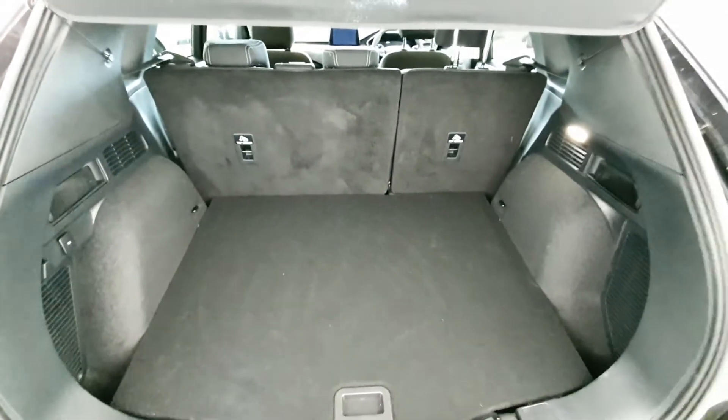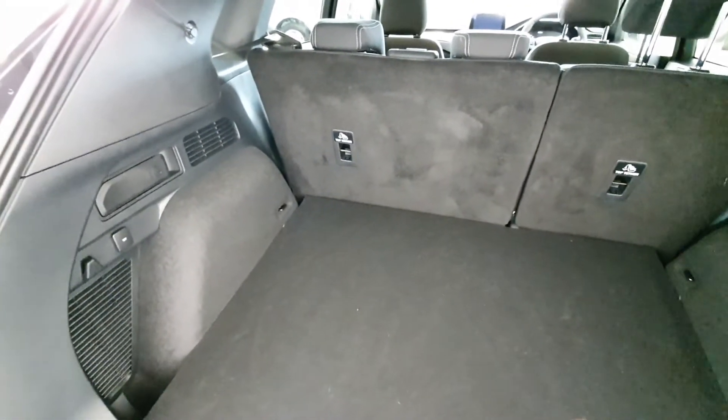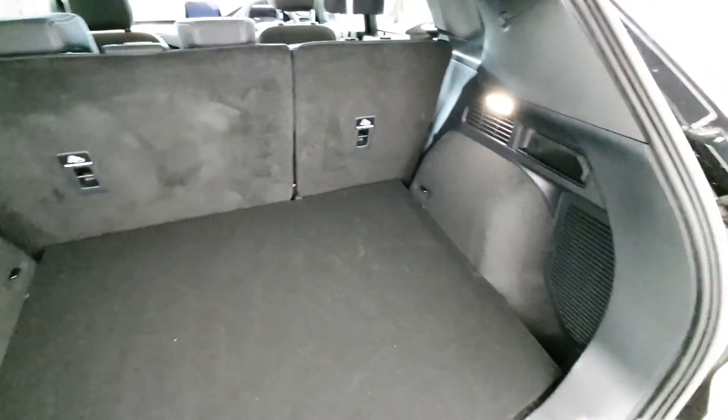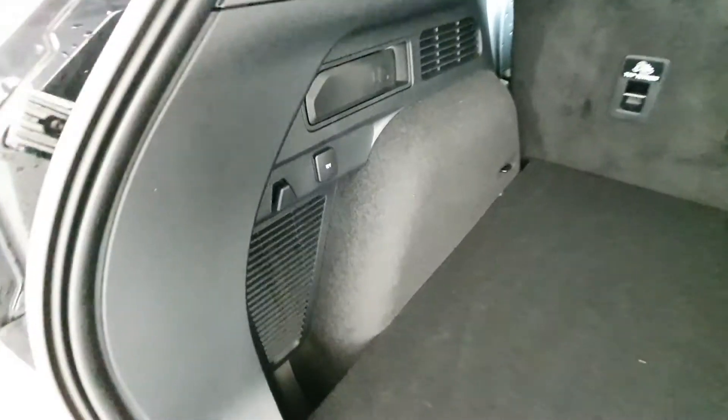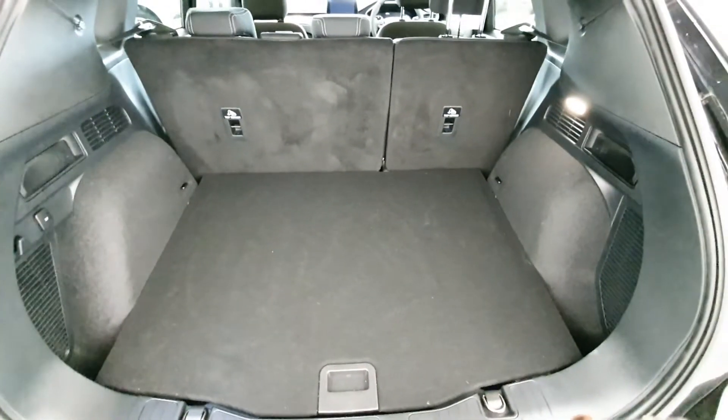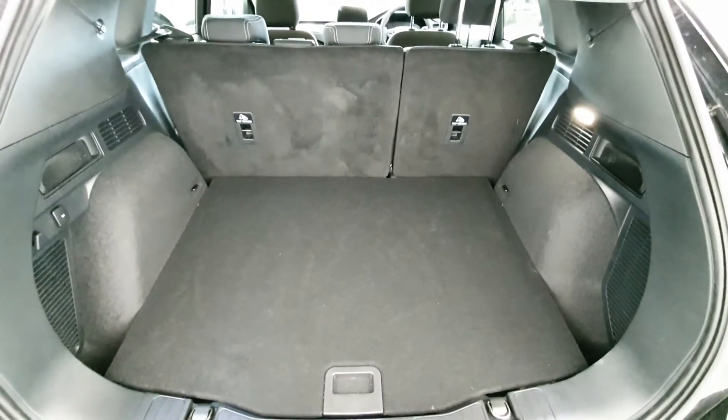Moving on to the boot of the Ford Cougar, the vehicle has a very large boot including a 60/40 split on the rear seats. It also comes equipped with a 12-volt adapter in the rear for charging cool boxes and accessories, and of course comes complete with an inflation kit.